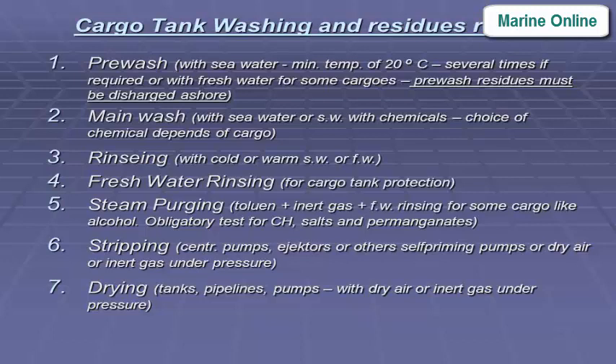Stripping is performed using pumps — 8 hectares or other self-priming pumps — or using dry air or inert gas under pressure. Drying of tanks, pipelines, and pumps is done with dry air or inert gas under pressure.